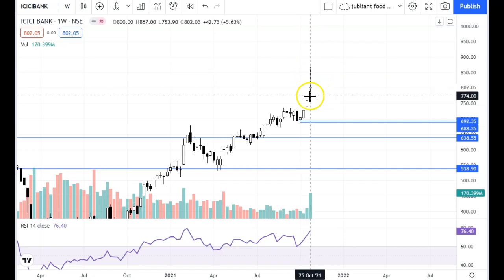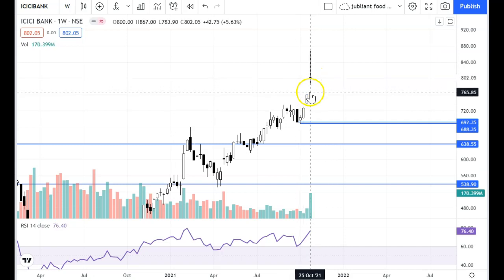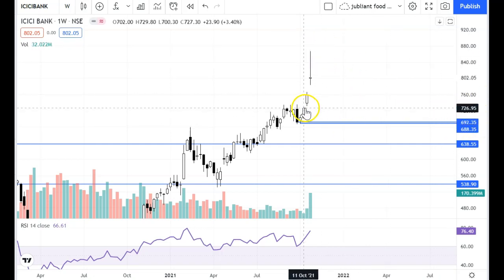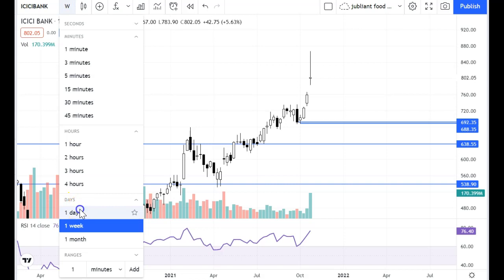The candle opened and closed almost at the same level, and this candle is a gap-up candle. The support of the weekly chart is at 690, which is a major support. There are gaps at this level. The weekly chart definitely shows weakness.